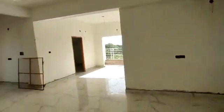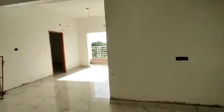This is the corridor, and this is the entrance. This is the hall.